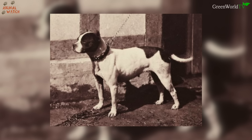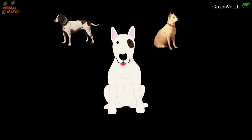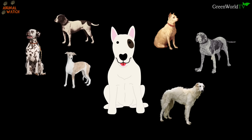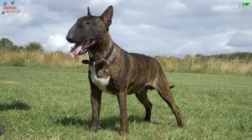He is descended from the Bull and Terrier, developed in the 19th century for dog fighting and vermin control. However, he's come a long way since those roots — he was created in the 19th century by James Hinks by taking the old Bull and Terrier breed and adding English White Terriers, the Dalmatian, Spanish Pointer, and Whippet for a cleaner, more elegant appearance, finishing up with some Borzoi and Rough Collie to remove the stop from his muzzle and create his classic egg-shaped head.